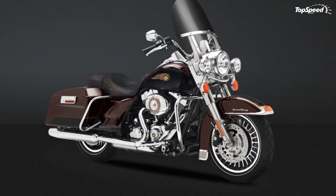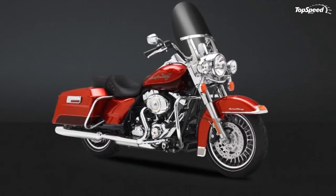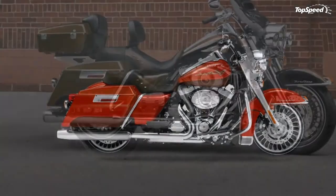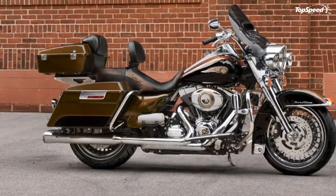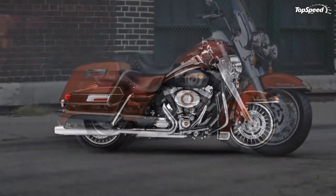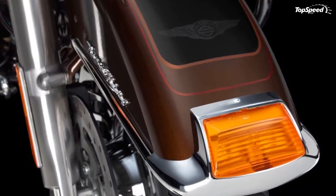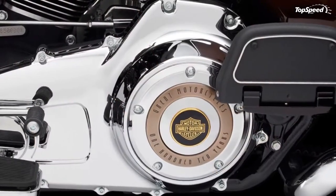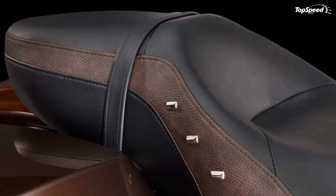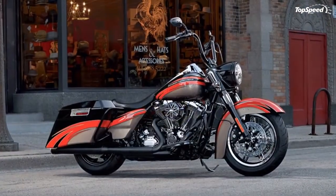Engine 6-Speed Cruise Drive. The 6-speed cruise drive transmission provides smooth, quiet shifting and reduces engine speed on the highway, so you get a better match between engine turnover and road speed. The isolated drive system makes acceleration flow in a smooth, steady stream from your wrist right down to the pavement. It's a rare ride when a bike responds like this, and a low growl goes a long way when you're opening up the road ahead.